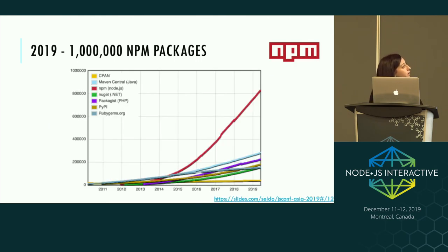2019 is also the year we hit 1 million NPM packages — following the exponential growth we'd expected. That's actually more than double the next highest dependency registry, which is Maven Central.